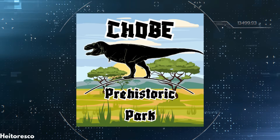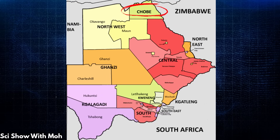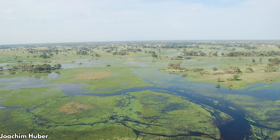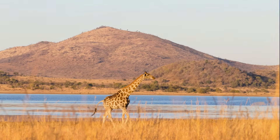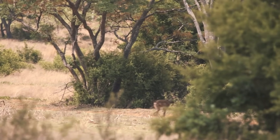To understand how our dinosaurs will live in the park, we need to understand the environment we're placing them in. Chobe National Park is an enormous wildlife refuge, currently measuring 4,500 square miles. It includes huge flood plains, woodlands, ephemeral rivers, and grasslands, providing warm, humid territory across multiple biomes.